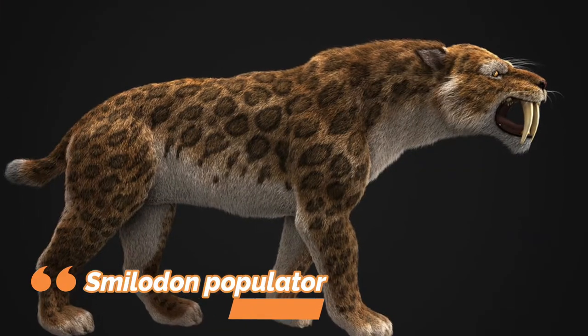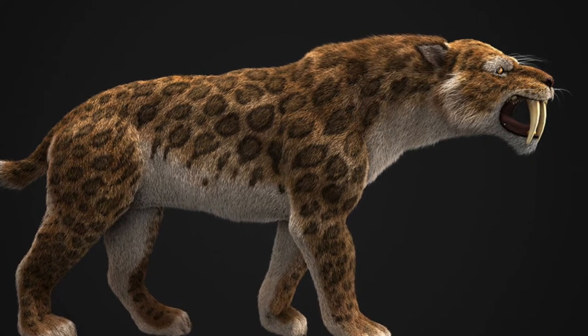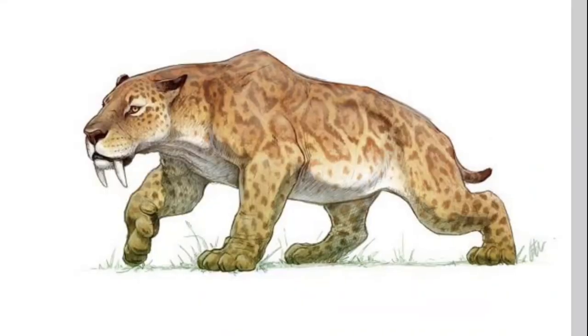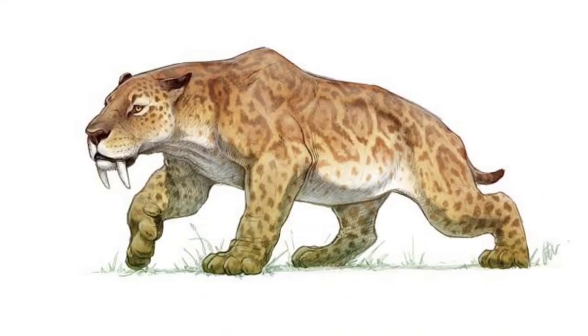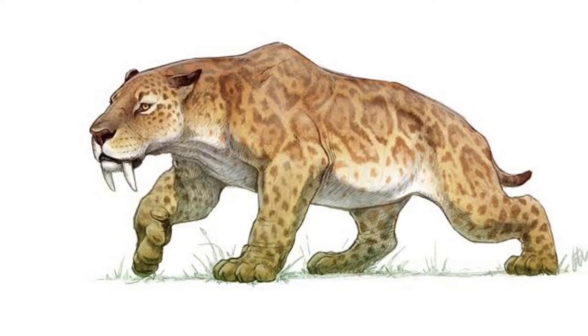Number 1: Smilodon Populator. Perhaps one of the most famous prehistoric mammals, and the best known, the saber-tooth cat. This was more robustly built than any extinct cat, with particularly well-developed forelimbs and exceptionally long upper canines.